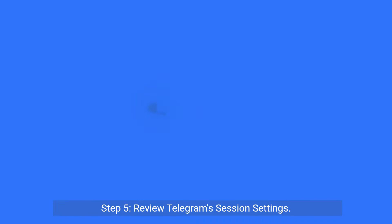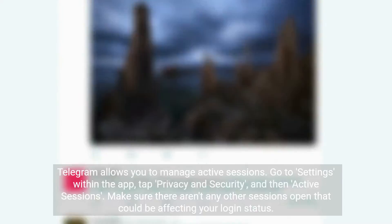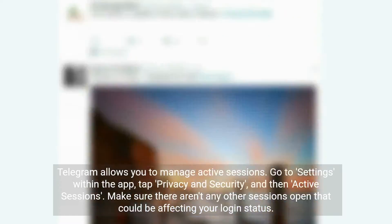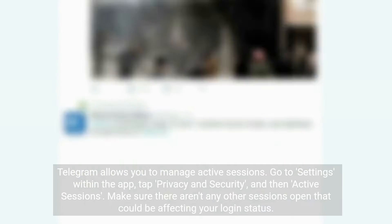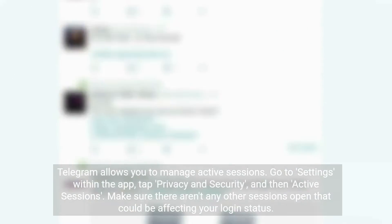Step 5: Review Telegram session settings. Telegram allows you to manage active sessions. Go to settings within the app, tap Privacy and Security, and then Active Sessions. Make sure there aren't any other sessions open that could be affecting your login status.